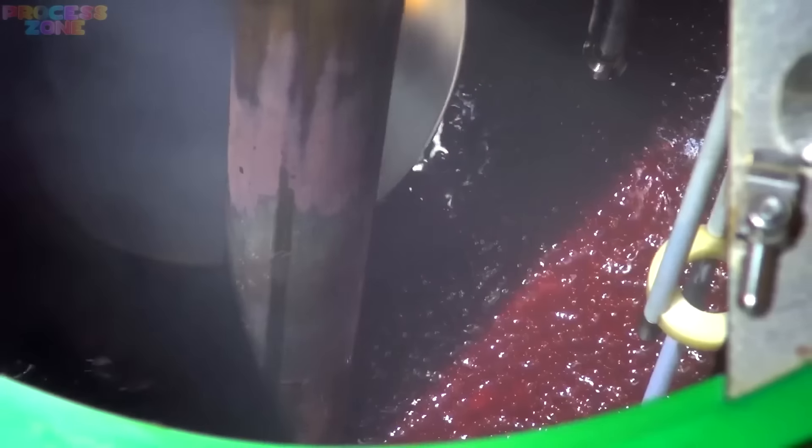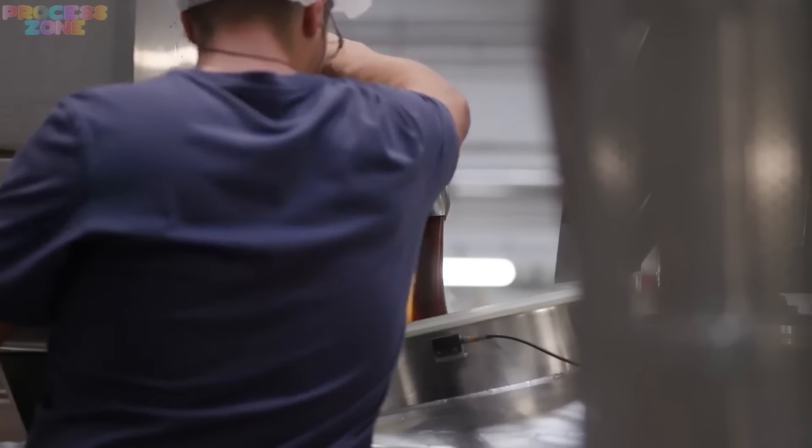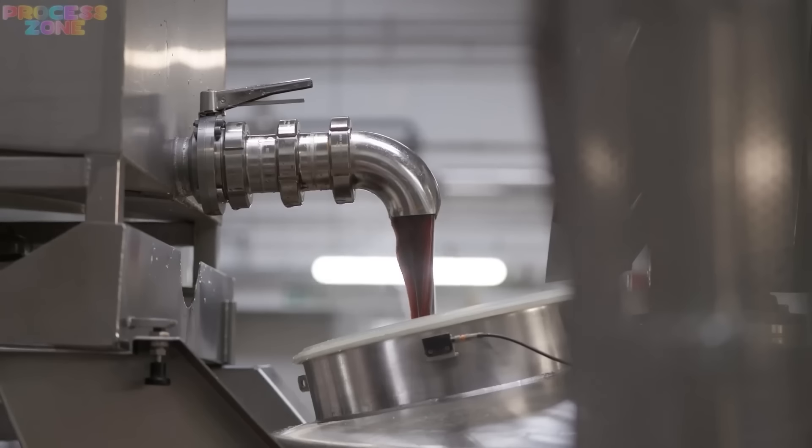Now the final process begins to churn the mixture to add a little more smoothness and to cool it side by side a little. Now it's like letting the flavors and texture settle and become best friends before they get packed into jars.